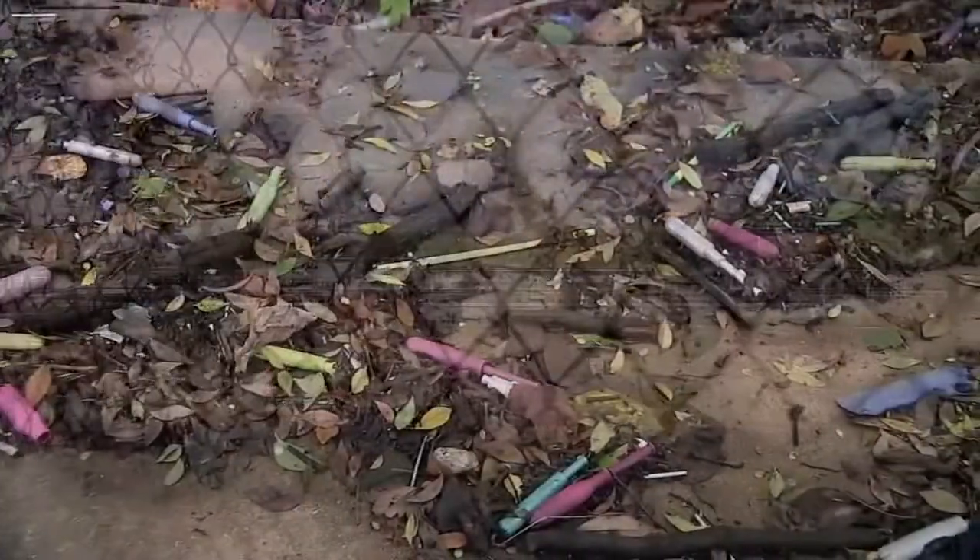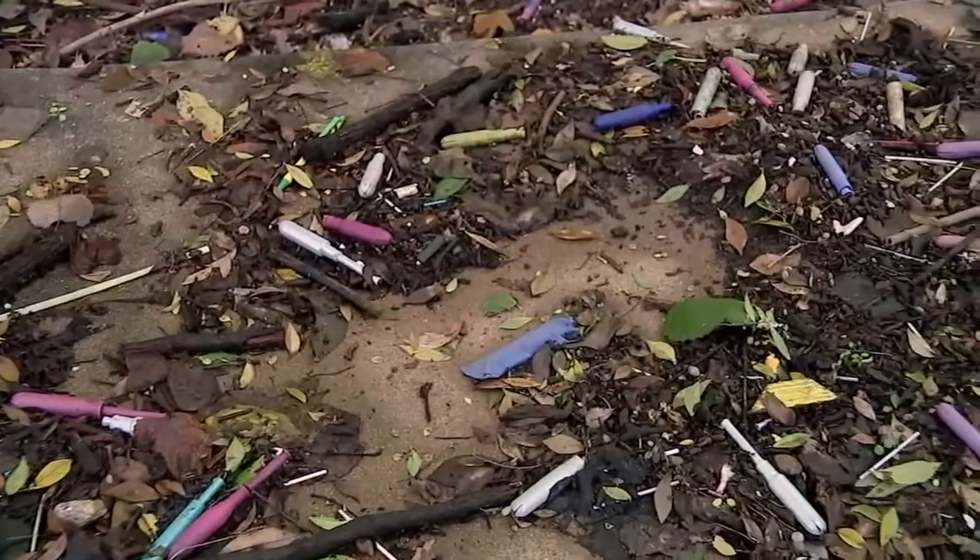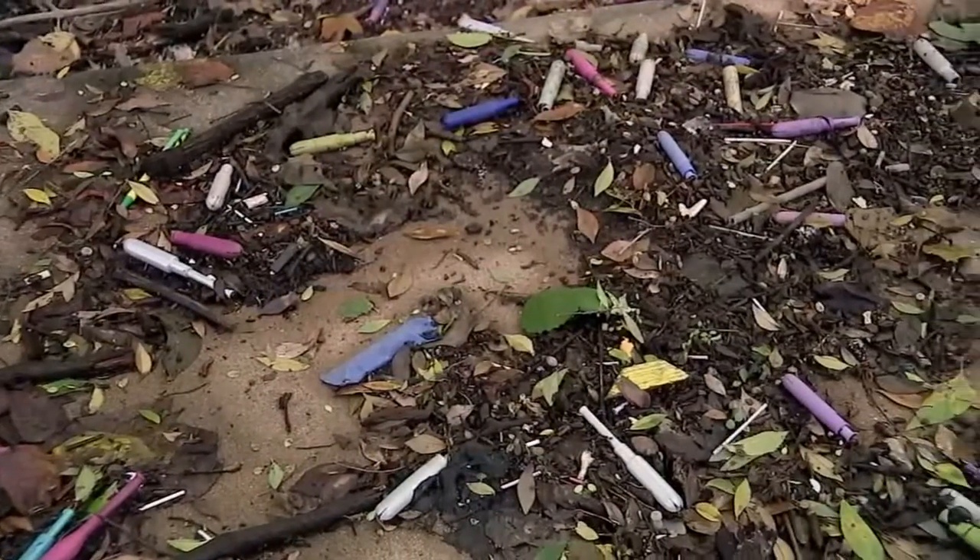Systems like this have a tough time with plastic. They're not designed to process waste like this, so it ends up whole at the end of the stream.